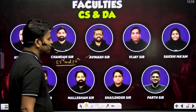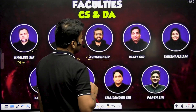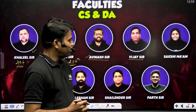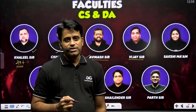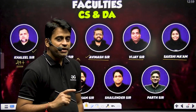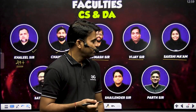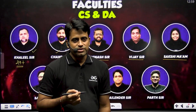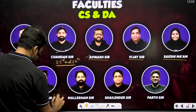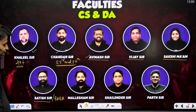Abhinas sir is a great faculty for aptitude and is a product of IIT Jodhpur. Vijay sir is a highly energetic faculty for DBMS and computer organization. Sakshi ma'am is a highly experienced faculty, an IIT Roorkee alumni, and a great faculty for engineering mathematics. Satish sir, also popular by the name Babasar, is a highly experienced and great faculty for discrete mathematics.